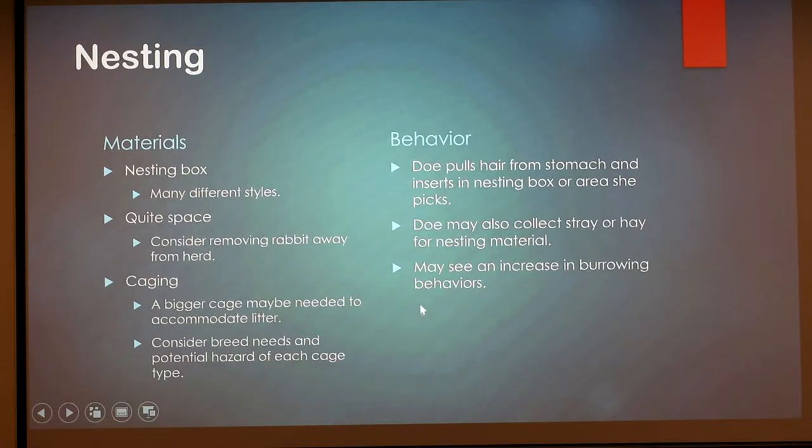Especially for first-time mothers, provide a quiet space. In the wild, rabbits that feel threatened will sometimes kill their babies as a survival instinct. Removing your rabbits from the rabbit barn, putting them in a quiet space, and maybe covering the cage with a towel — so she can't smell other bunnies and doesn't feel threatened — will make it a more pleasant experience and protect the babies, who have weak immune systems, from being introduced to the whole herd. You may also see them burrowing and digging more as they build their nest, which is natural and healthy behavior.